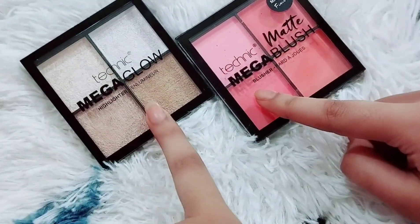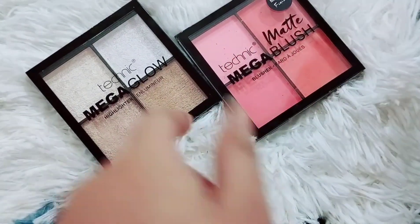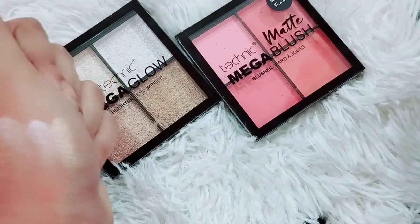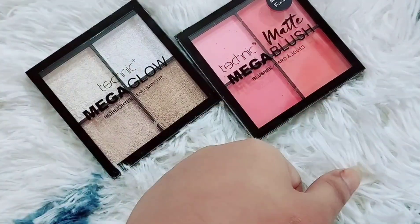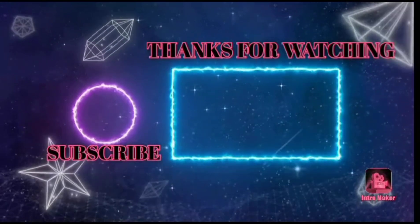If you like this video, you will be able to use, purchase, and review it as a highlighter and blusher. If you like this video, don't forget to subscribe.